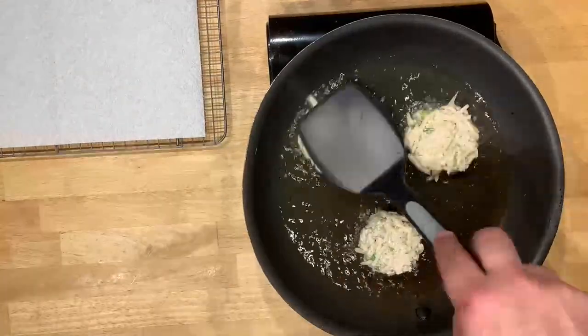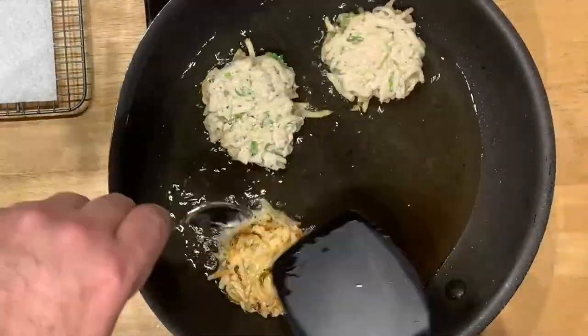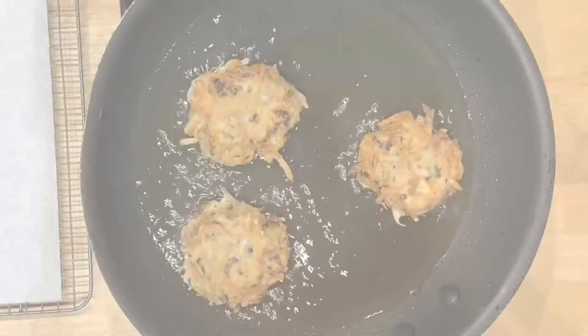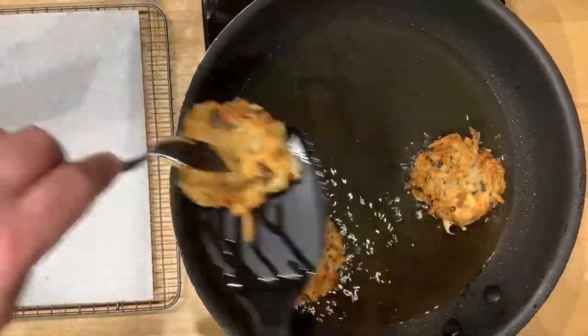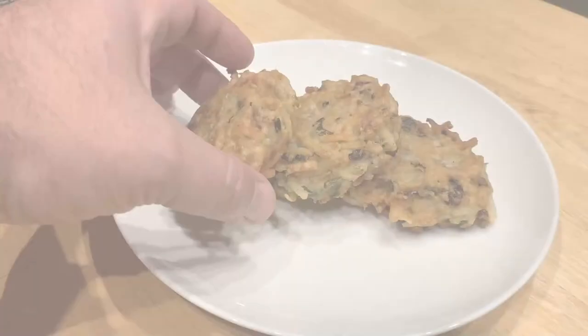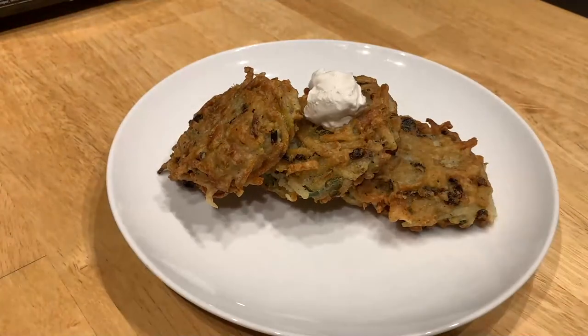Now this is a full oil recipe, so it's definitely indulgent — we're basically deep frying here. I'm just browning the underside and then flipping them and putting them onto a paper towel to dry off some of that oil. You can serve with some of the green onions and a little bit of vegan sour cream and you're good to go.